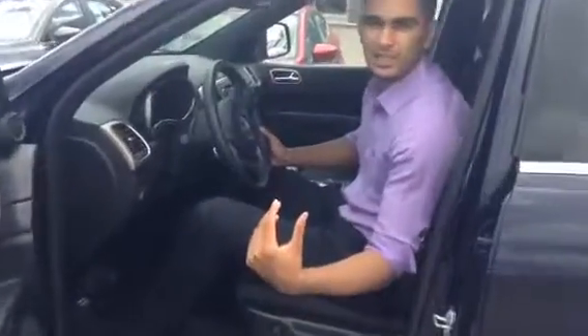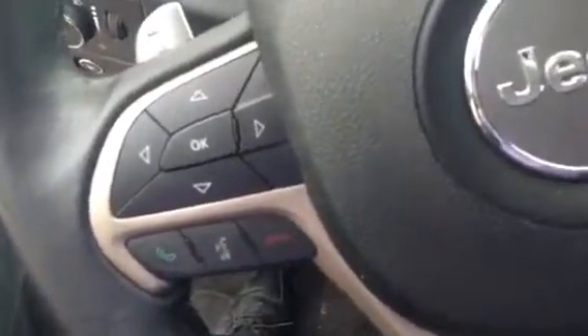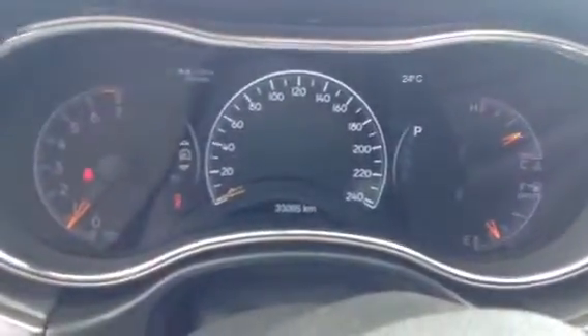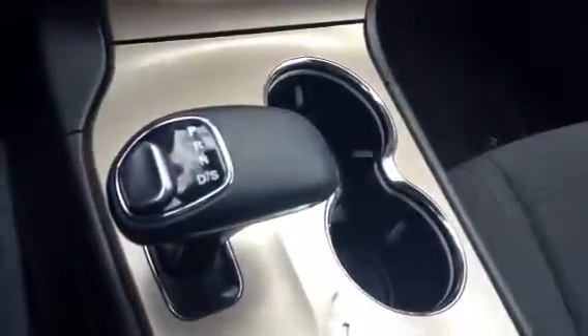As you come to the inside, I can show you some of the interior features. On the steering wheel you can see all your radio and talk control settings, your Bluetooth settings, and cruise control settings. Right up there you can see your odometer with 33,000 kilometers on it. All your media settings and climate control settings are right there, and you have your automatic transmission right there as well.